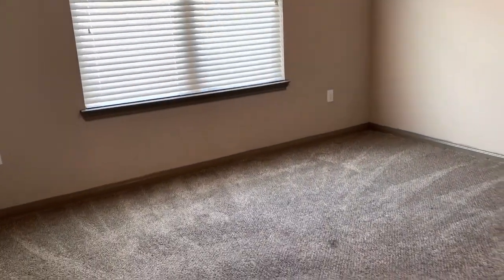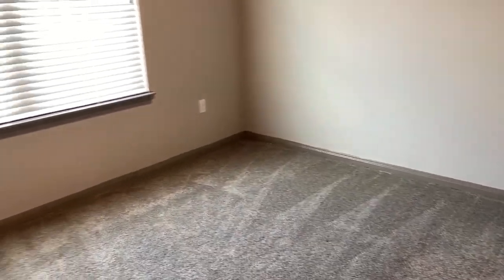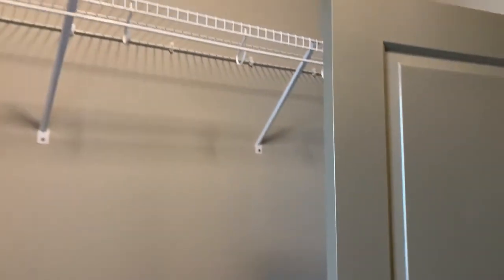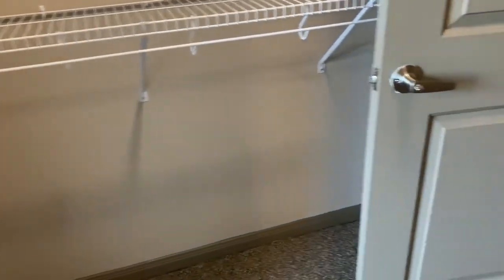Plenty of room in here if we wanted to put a queen-size bed, plus a desk and other furniture. We could even do a king-size in here if needed. And it has this really cool walk-through style closet — a really nice, big space, about six to six and a half feet long of closet space.